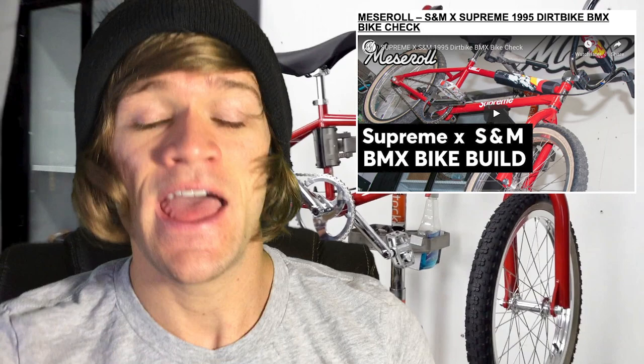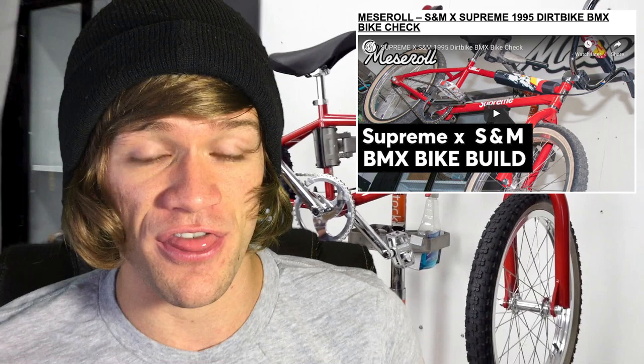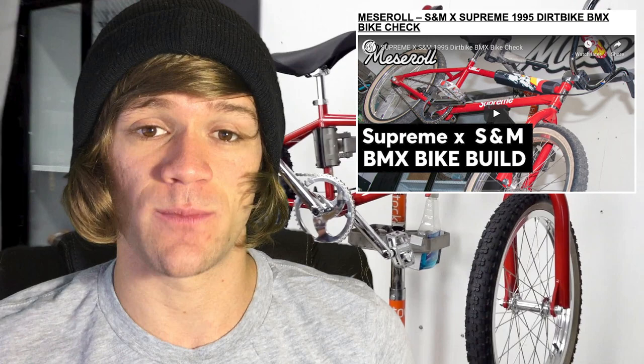Let the haters and purists and gatekeepers of BMX say whatever they want about this thing. It could have been so much worse. And I don't think a company like S&M, who's so well respected in the BMX world and has literally been around for more than 30 years, would even take this job if it compromised their integrity. So check out this video if you guys want a closer look at all the attention to detail and quality that went into building this bike.